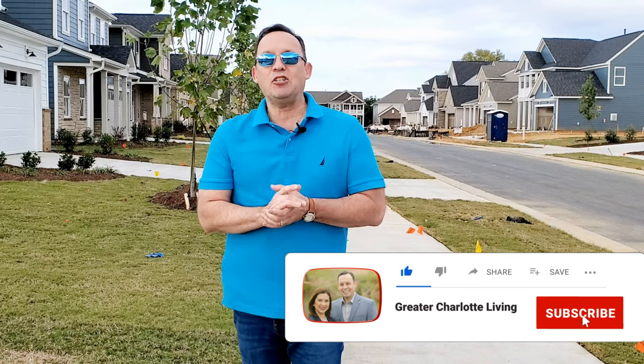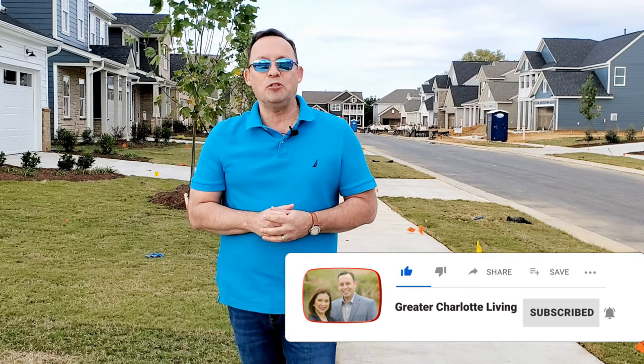If you enjoyed this video, please be sure to hit the like button below, subscribe to our channel and click on the little bell icon so you'll be notified of our future videos.